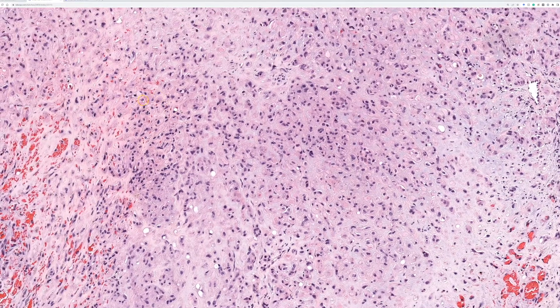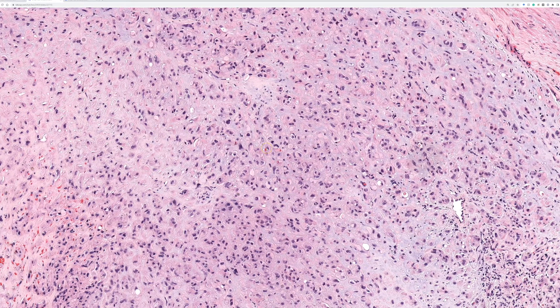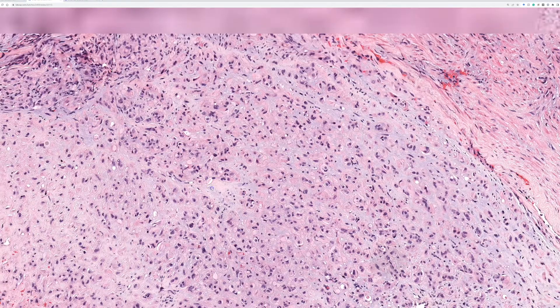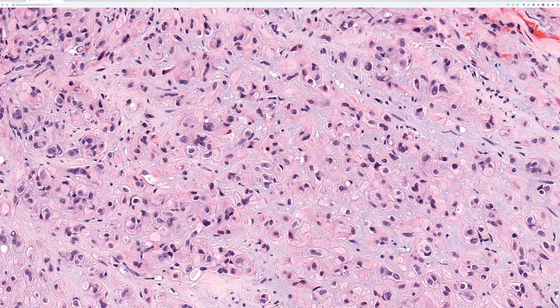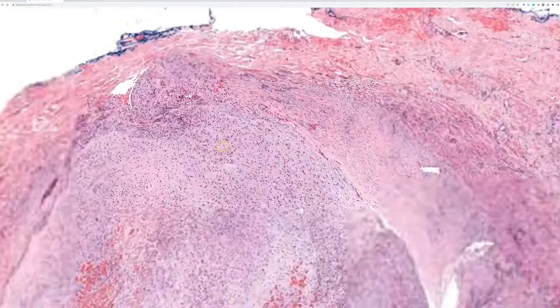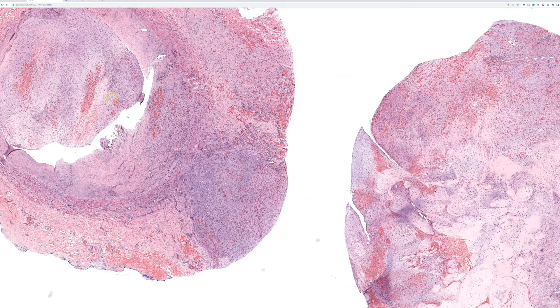If you have ever seen this tumor before, you may know where this is going. This is a rare entity but a gold standard classic example of how this tumor occurs and presents. These cells look epithelioid — you could think they might be metastatic carcinoma, like metastatic breast cancer inside the lumen of a vessel, which would be a strange presentation. You could think of an epithelial tumor here, but that is not what is going on.